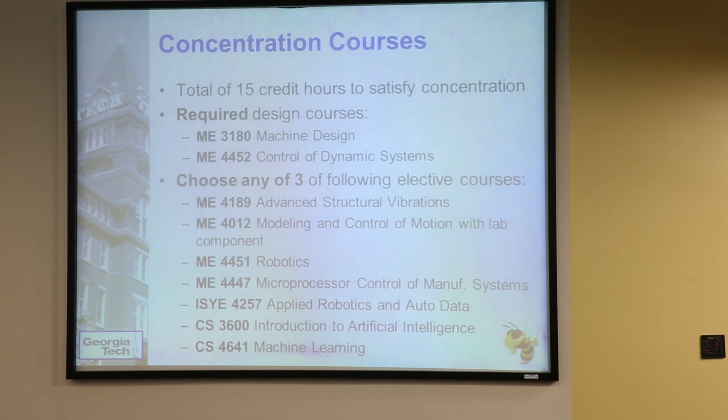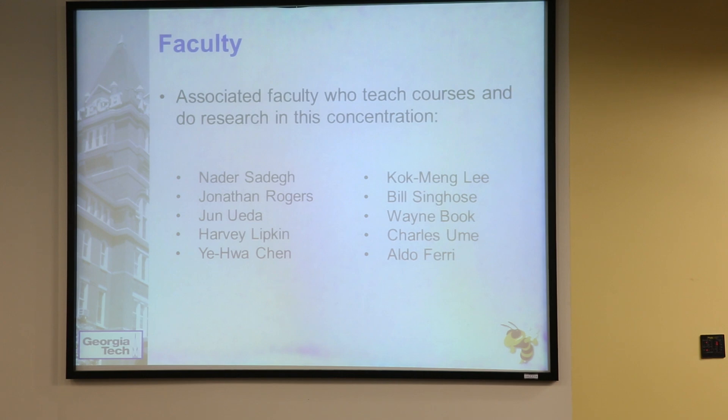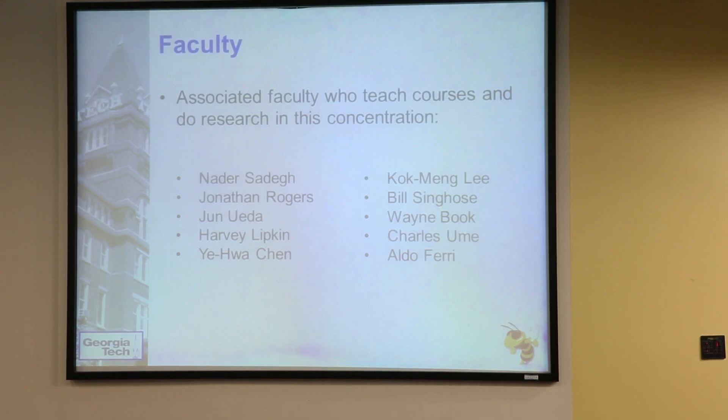It's a very broad, interdisciplinary concentration. Other things you can do is talk with faculty who work in this area, get comfortable with the kind of research they do, and see if you're interested in it as well. I would highly encourage you to go talk to any of these faculty members and maybe do research in this concentration while you're an undergrad.